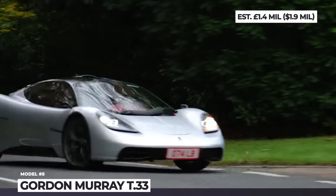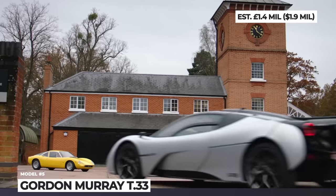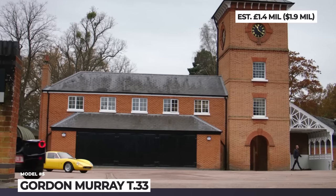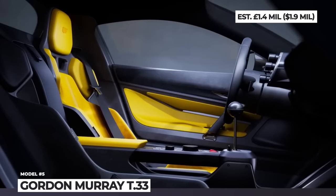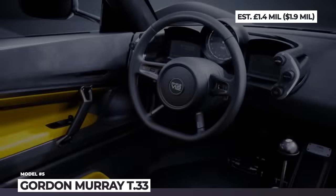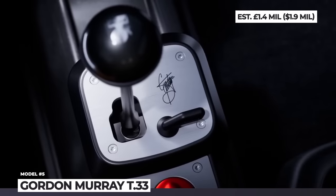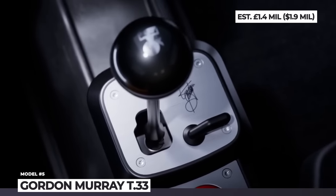Buyers will have the option of an H-gate six-speed manual or an instantaneous gear change six-speed paddle-shift gearbox, both from X-Track. The interior of the Gordon Murray T33 is elegant and functional, featuring two ergonomic seats, a 120-millimeter flat-lit analog tachometer, and an exposed gear change mechanism.